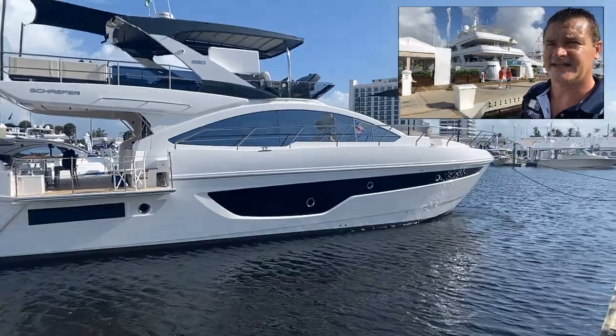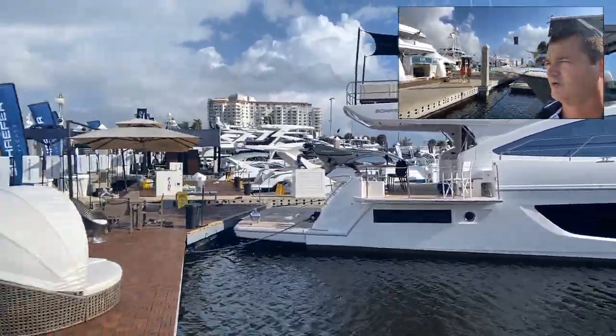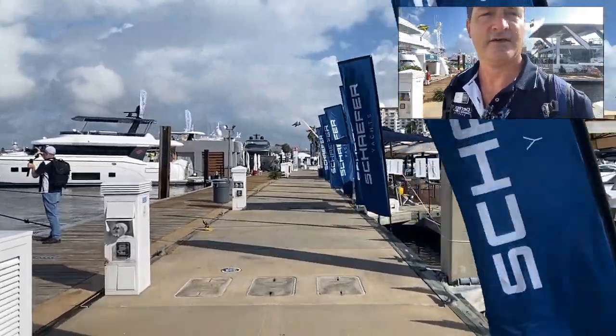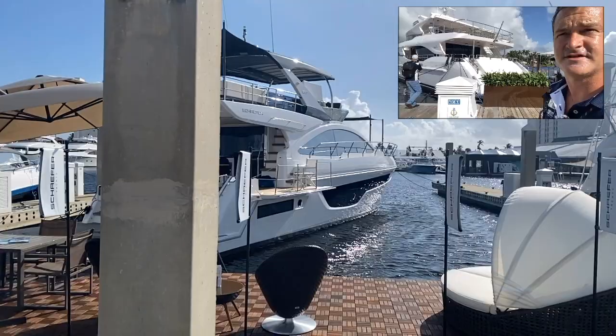Hello, Tony Smith with Denison Yachting. This is the last day of the Fort Lauderdale International Boat Show. We've got some really great weather here — it's been pretty solid all week long. Along the face dock here we've got a great display by Schaefer. That's their 660.